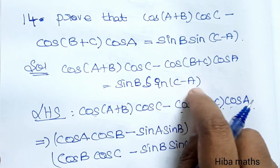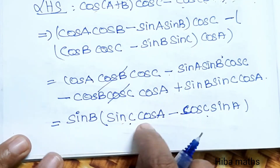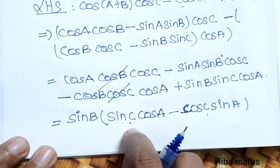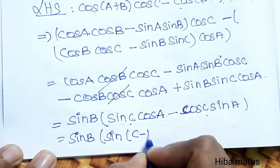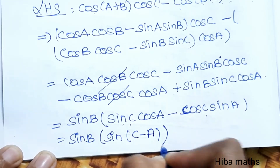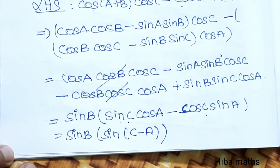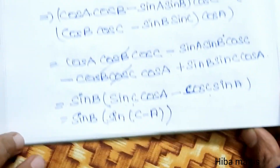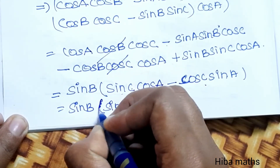So this gives sin A cos B minus cos A sin B, which is the sin(C−A) formula. Therefore, the expression simplifies to sin B · sin(C−A), which is the RHS. Hence proved.